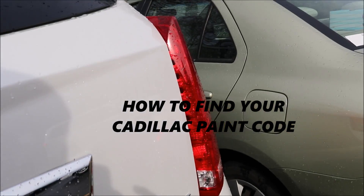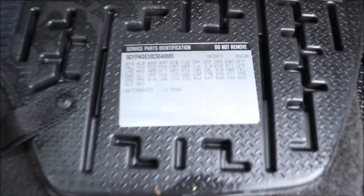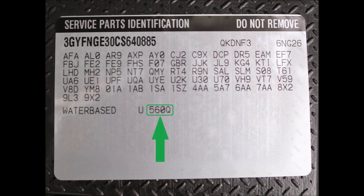On most Cadillacs, open up the liftgate or trunk. The paint code will be located on the right side trunk or cargo area compartment, next to the BCCC, UA, or WA.